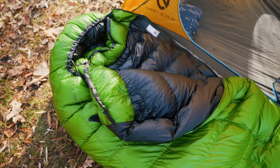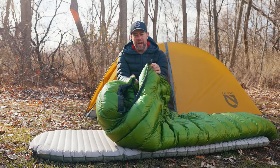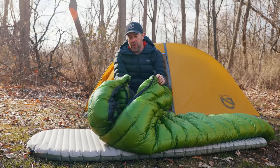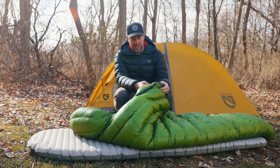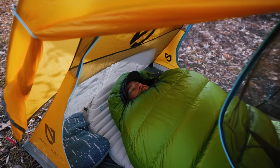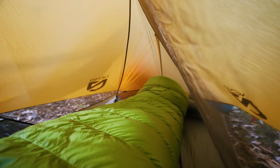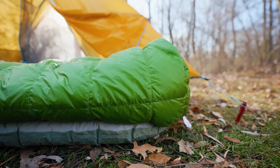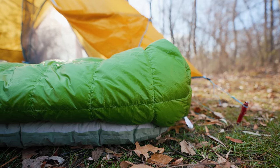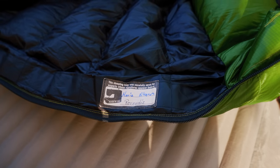The draft collar on this thing is enormous — positives and negatives to that. If you use a draft collar and cinch it around you, it's great, but if that makes you claustrophobic it can be a little cumbersome. The only thing I don't really like is a little velcro flap that just gets in the way while sleeping. The hood cinches up to a tiny little hole so you feel warm and cozy, and the foot box is awesome. Everything about this bag is built super high quality — the fabric, the stitching, and the maker even autographed it.